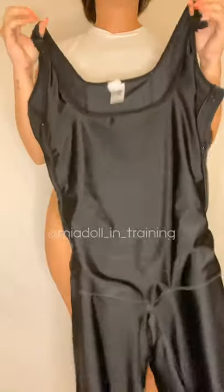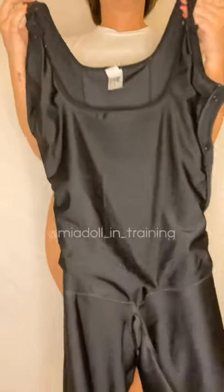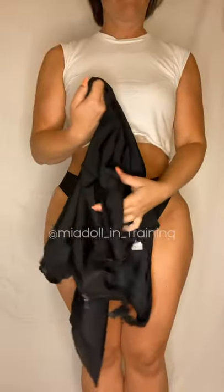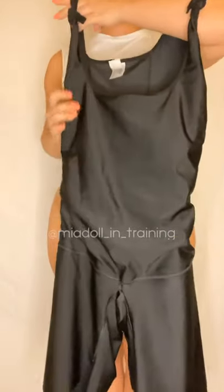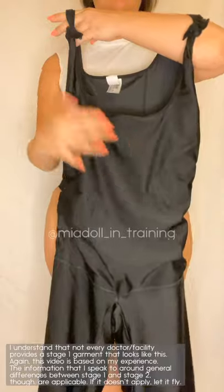I'm going to be speaking strictly on my own experience and letting you guys know why I thought it was the best idea to get my stage one through them. But first, what is a stage one garment and how does it differ from a stage two? I'll demo how to put my foams and boards inside, and a little bit about sizing and what was inside when I woke up from my surgery.